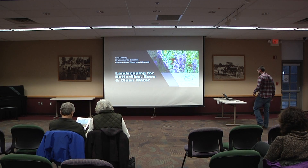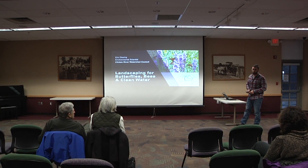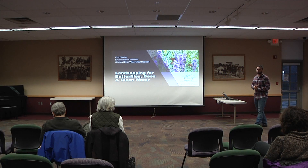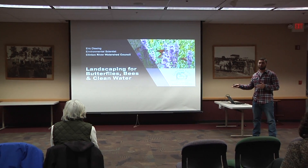Thank you guys for coming out on this rainy night. My name is Eric. I'm the environmental scientist for the Clinton River Watershed Council. Tonight I'm going to be talking about landscaping for butterflies, bees, and all sorts of pollinators, as well as clean water. I'll touch on how native landscaping can help with clean water and the issues we deal with within the watershed.